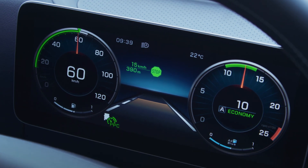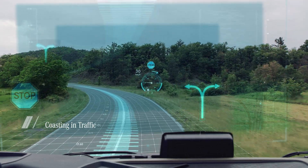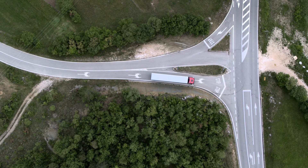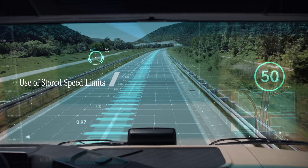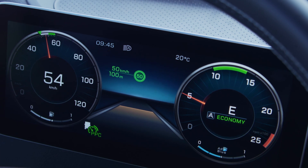Concealed traffic situations that a driver is unable to recognize in advance can be negotiated fuel-efficiently. Cruise control also takes account of speed limits included in the onboard maps in ample time.